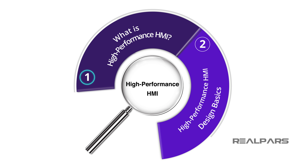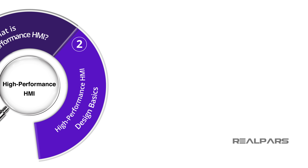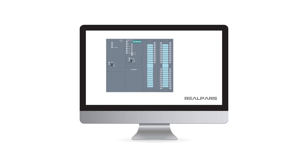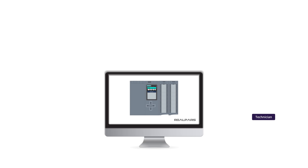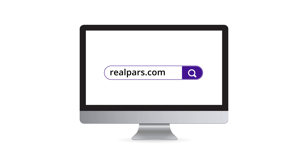Thank you for watching this video and be sure to look for Part 2, Fundamentals of High-Performance HMI Design. Want to learn PLC programming in an easy-to-understand format and take your career to the next level? Head on over to realpars.com.